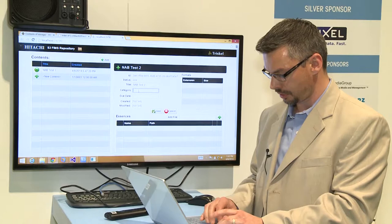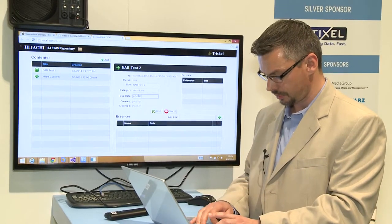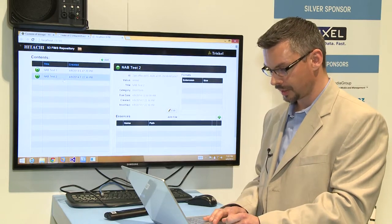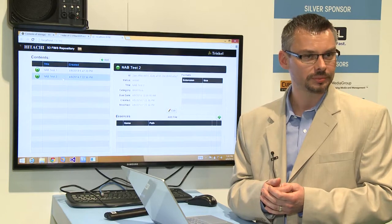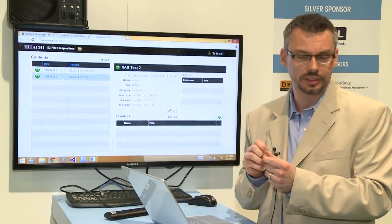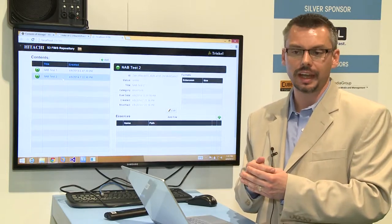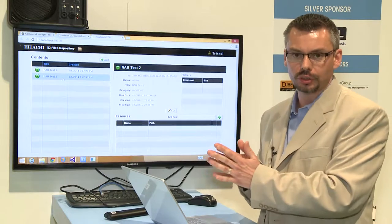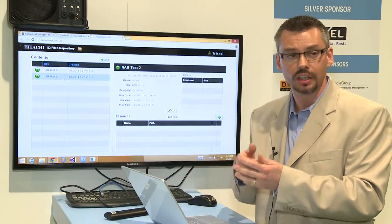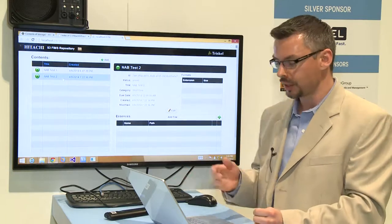The first thing we're going to do is create an object — you cannot create a media file without first creating an object. We'll enter a test name, category 'short form', and a date. The object is now stored in the repository. When dealing with the FIMS repository interface there are two categories of operations: those that act on metadata itself, which are very fast — similar to database operations — and operations that act on the physical essence files, most of which are asynchronous because moving a file takes time. Ingesting a file within the repository can take quite a while for large files.